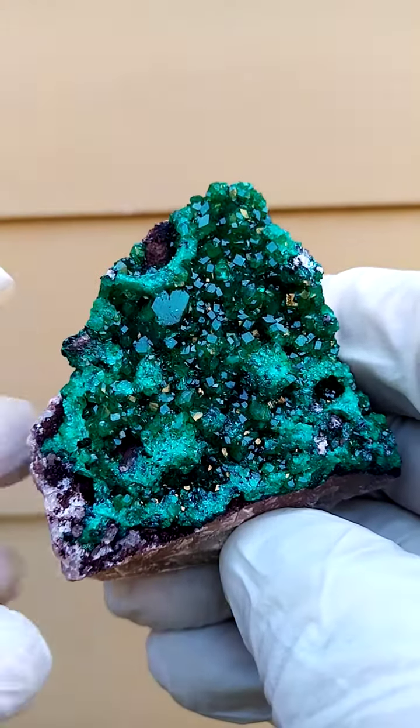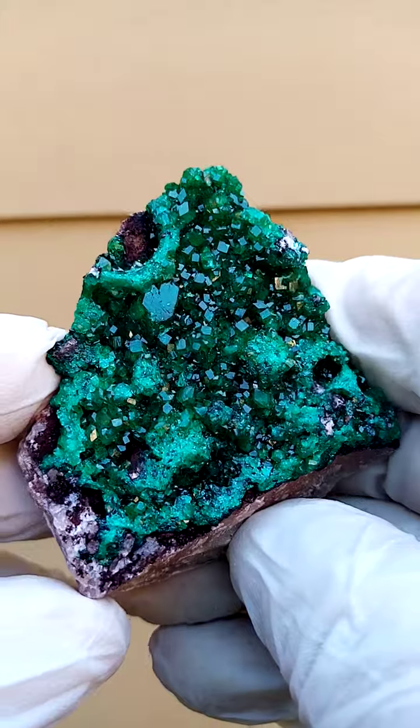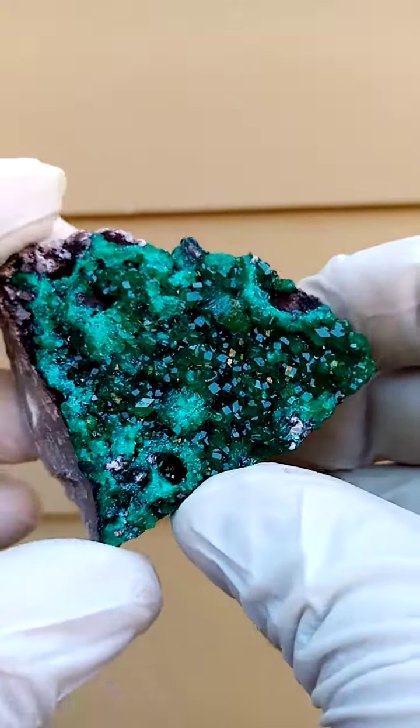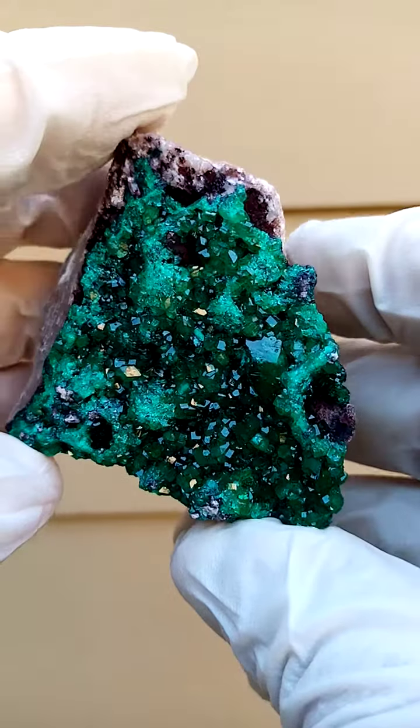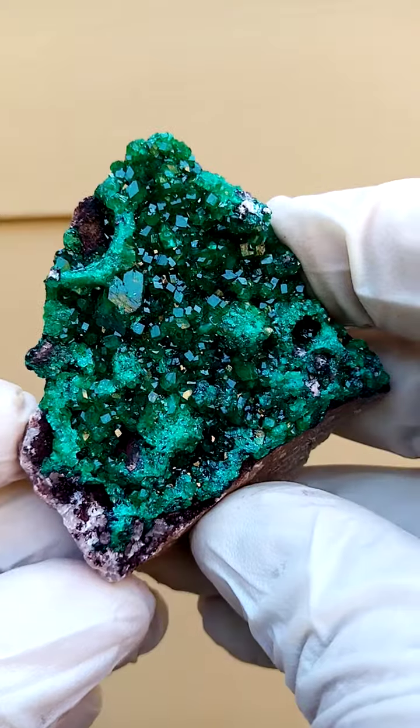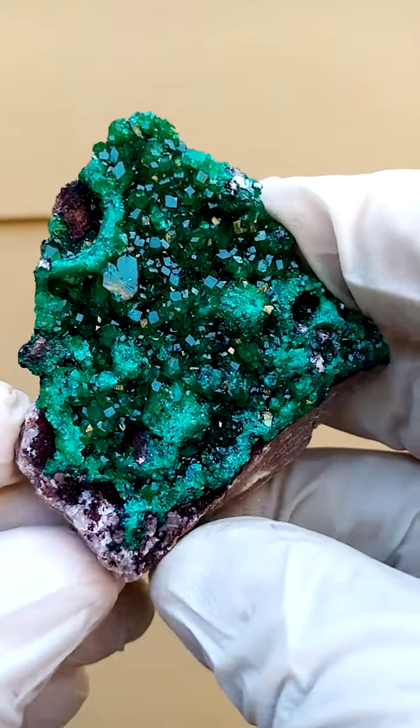What comes to mind here is the substantial size of the dioptase crystals in this — most likely a pocket — in this section I acquired in late November 2022. It's now January 2023.